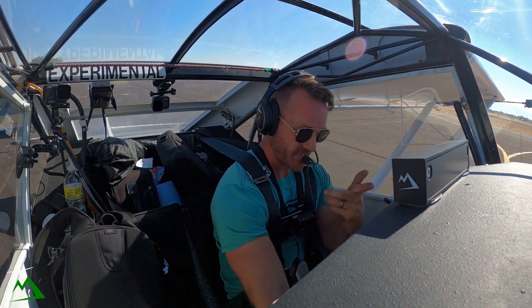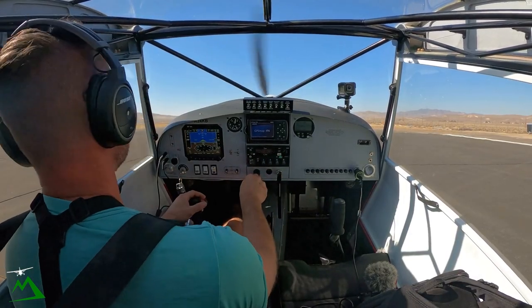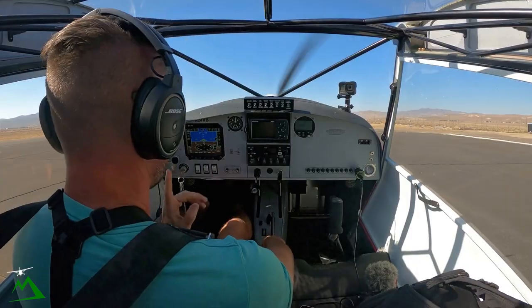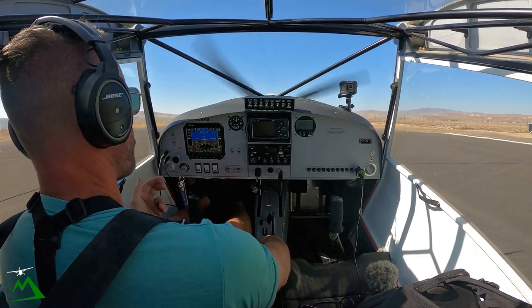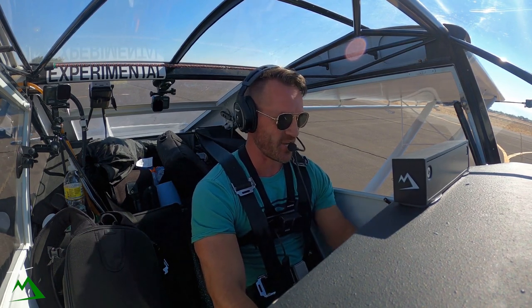I just landed here a couple minutes ago just to get fuel. I wanted to hop off before I headed up to the High Sierra Fly-In. They said the wind was calm — maybe like three knots — and it was like my worst landing I've had in like ten years.